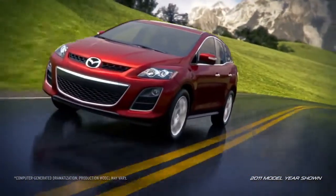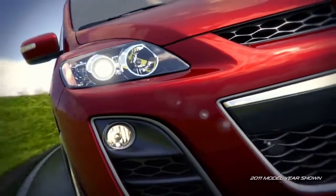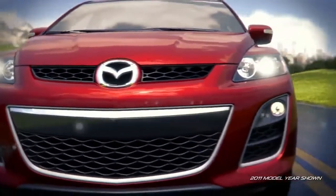Mazda's CX-7 has taken the crossover segment by storm. Dynamically designed with sophisticated amenities and comprehensive safety features, this year's model has more options than ever.